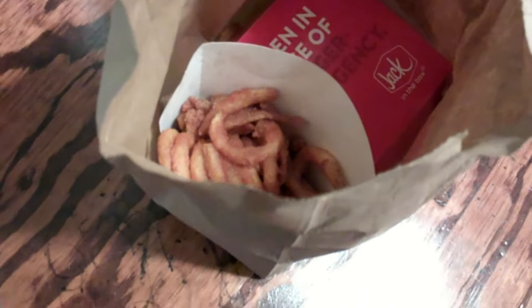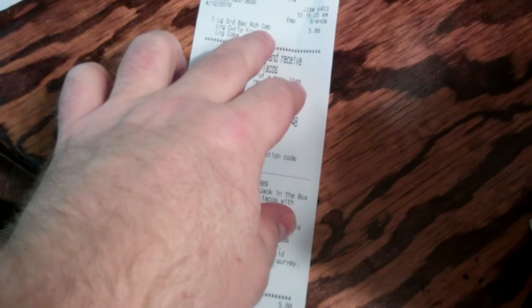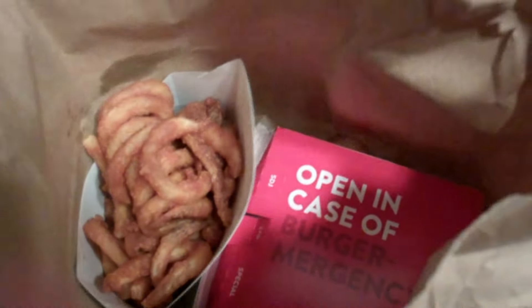All right, today I'm going to do a review of Jack in the Box's — what's it called — the large bacon ranch combo Frisco burger thing, I don't know, with curly fries and a large Coke. Sourdough, I think that's what it is.